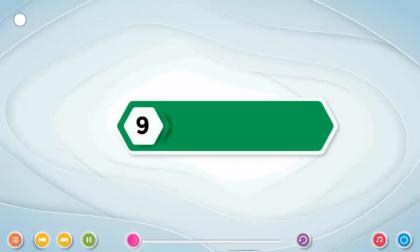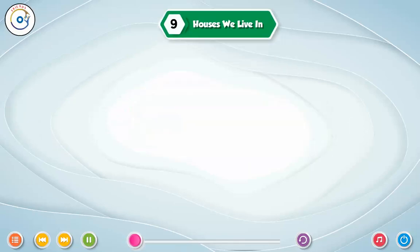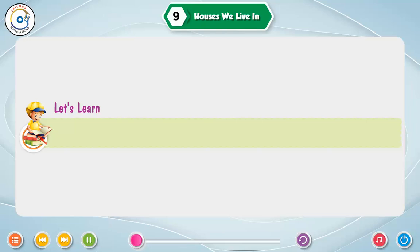Lesson 9. Houses we live in. Let's learn. Types of houses. Rooms in a house. Special houses.